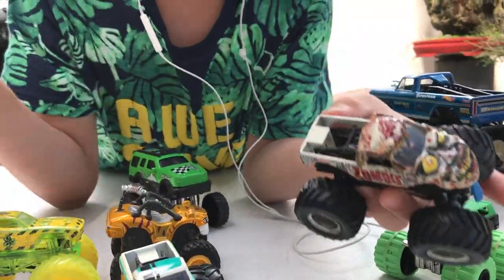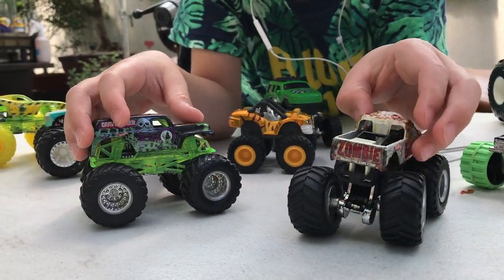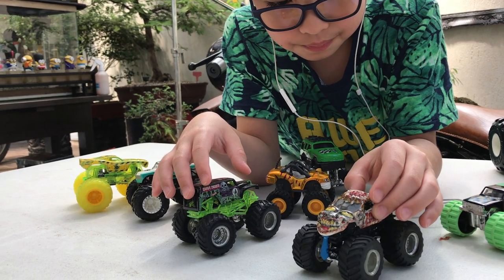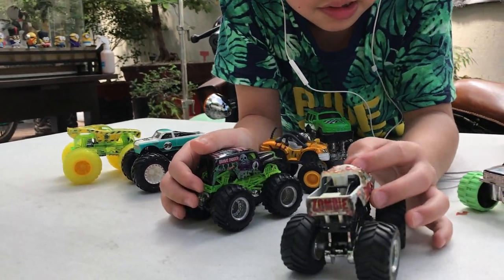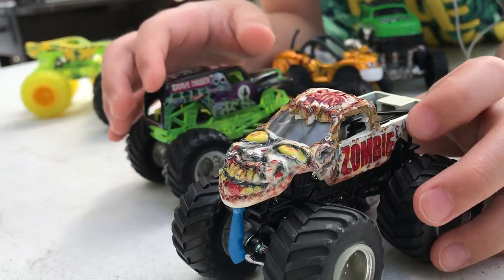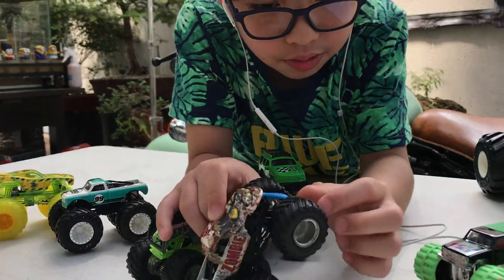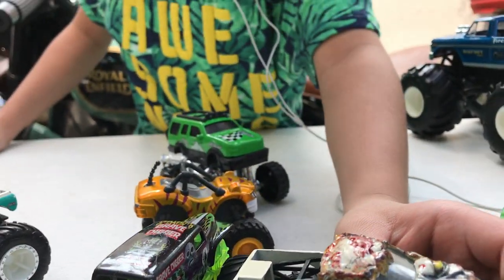For the last two for this vlog — Zombie and Grave Digger. I got both of these in 2015 or 2016. Starting with Zombie first — this is Zombie, 2015 release for me. It has a really scary design, especially its eyes right there. It says 'Monster Jam' on it and it looks like it has a bow tie or maybe some saliva. That's Zombie.